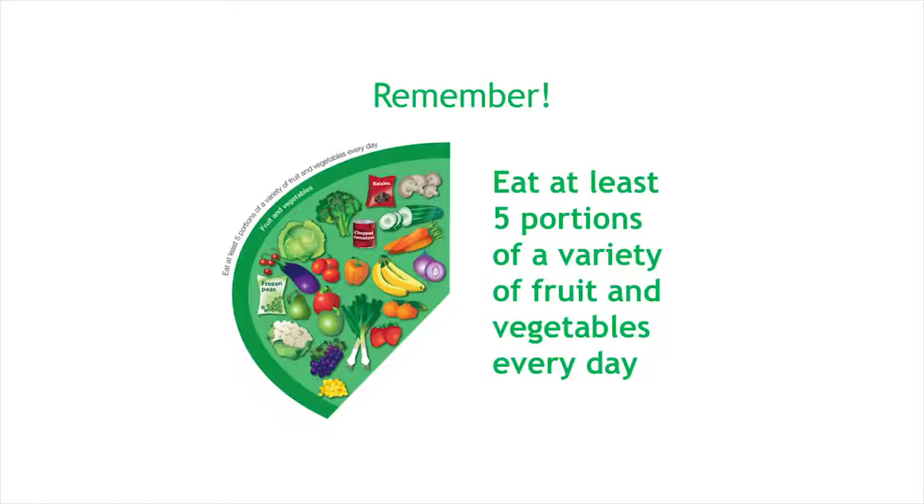Here are our five top tips on fruit and veg. Five: include a variety of colours — different types contain different nutrients. Four: include frozen versions, which are generally cheaper, lead to less waste and are still nutritious. Three: include canned versions — for example, canned tomatoes count towards your five a day, but try to avoid fruit and veg canned in brine or sugars. Two: try soups with veg and beans — use the veg left in the fridge and add a can of beans. One: an adult portion size is 80 grams — that's one big fruit like an apple or banana, two small fruits like plums, or three to four tablespoons of veg, and a portion of dried fruit is 30 grams. Remember, eat at least five portions of a variety of fruit and vegetables every day.